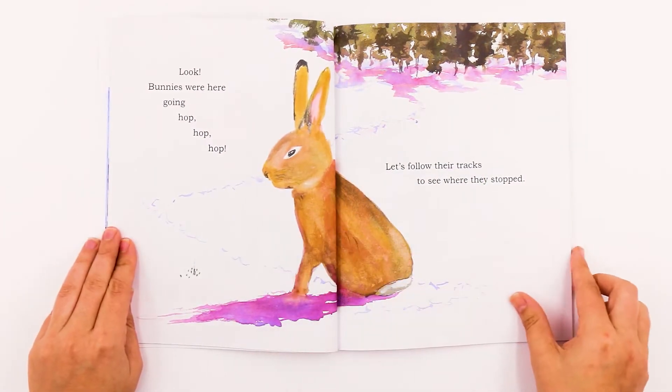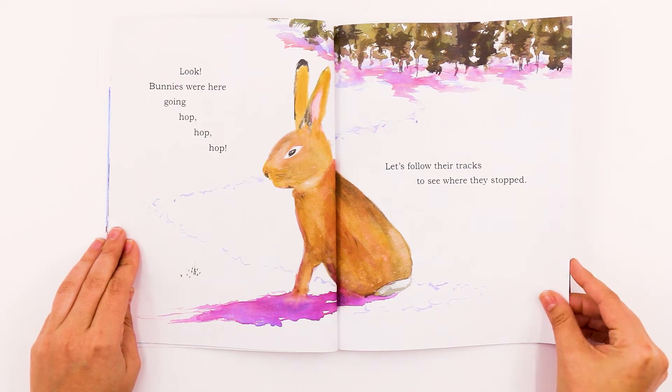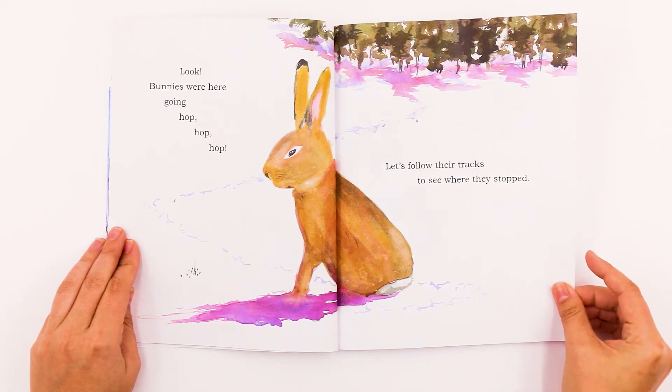Look! Bunnies were here going hop, hop, hop. Let's follow their tracks to see where they stopped.